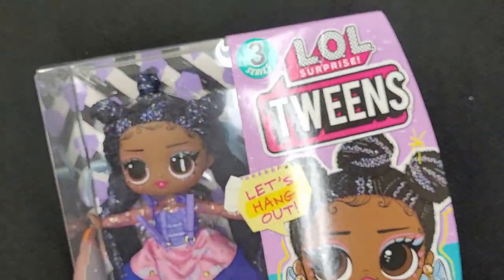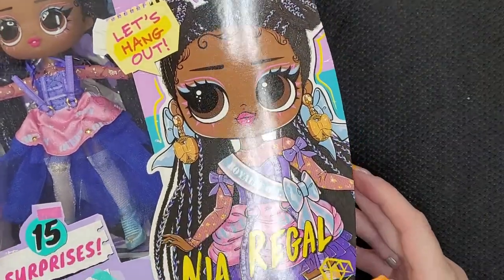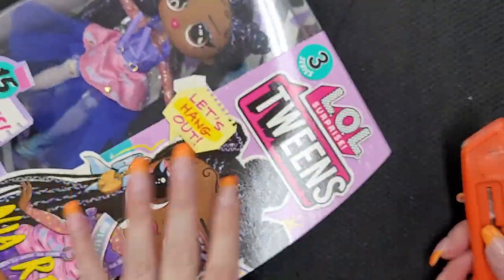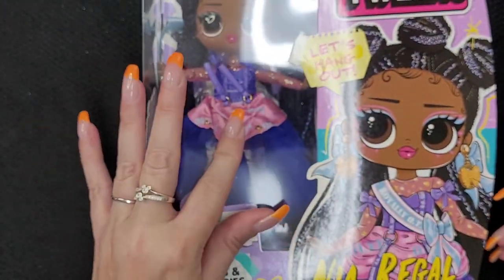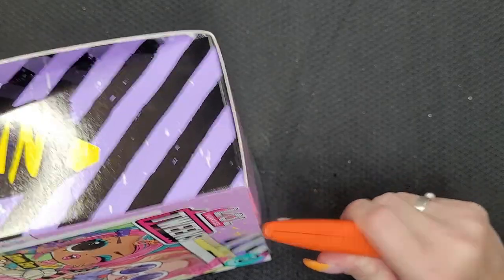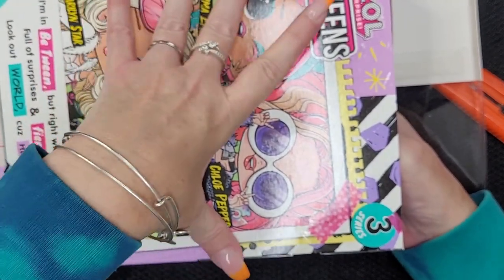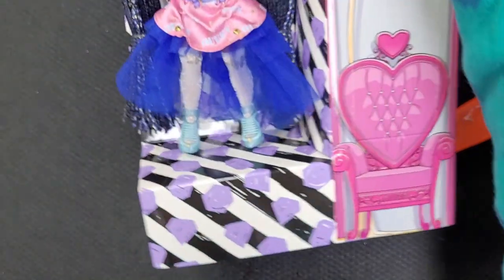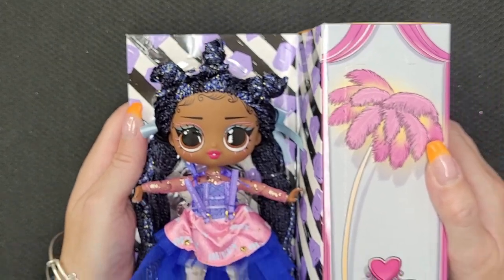She has 15 surprises — fashion and accessories, her name on the side, and the artwork on the back. I do like the new package with the see-through window so that you can actually see the doll that you're getting. I love that a lot. Let's see our pretty girl. She's beautiful. Look at this pretty girl — look at her. Oh, I love her. Her hair is so pretty.